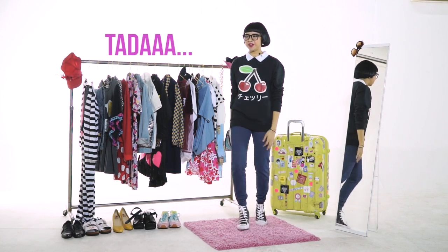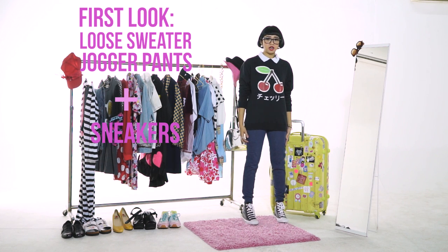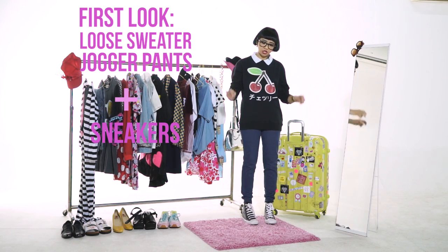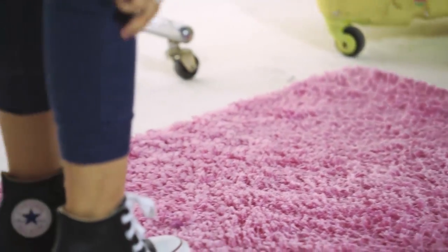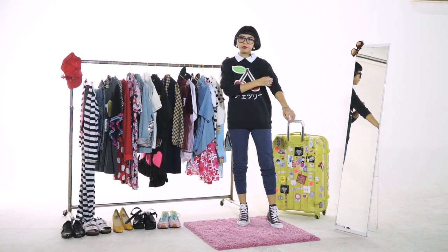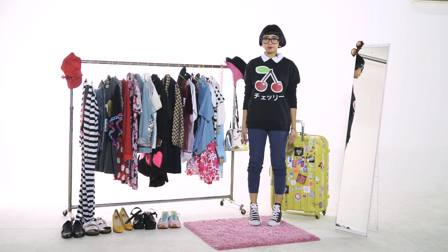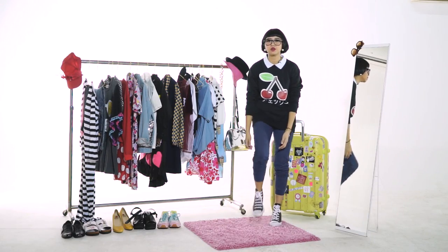Ta-da! My first airport look! This is one of the easiest looks that you can pull off — jogger pants and a loose sweater. Everyone's got one. If you want to make this look more of a hipster, you can roll up the jogger pants a bit. I would roll it up so you can show more of the sneakers — it's a bit more trendy. So this is my first look: loose sweater, jogger pants rolled up, and sneakers.